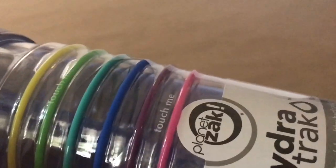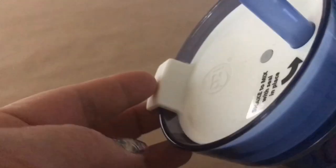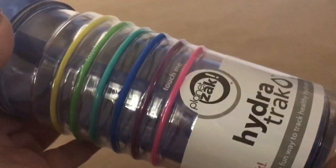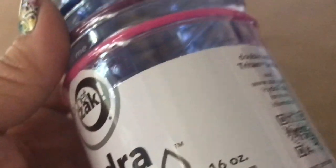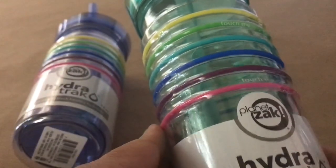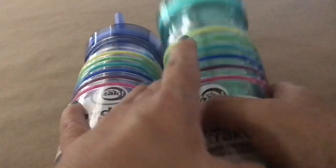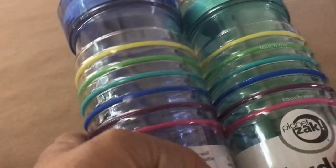I also picked up two of these tumblers in different colors. They have a little textured opening with plastic grip so you won't drop them, and the colors are really pretty. This one is blue and comes with its own straw and lid. These are by Planet Zak and are 16 ounces. I also got it in a really pretty teal. Those were the only two colors available at my store — teal and blue — so I picked up one of each.